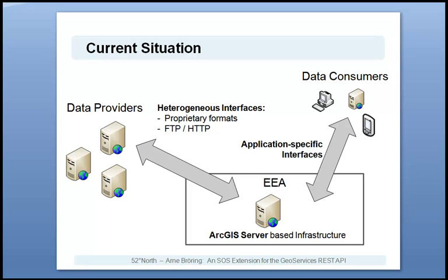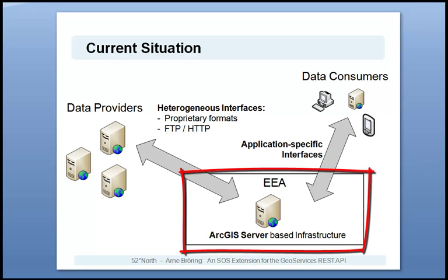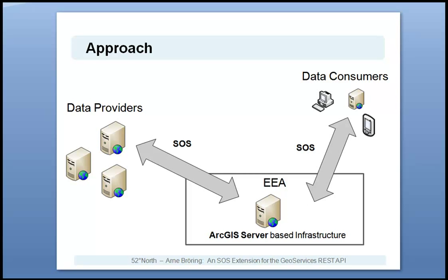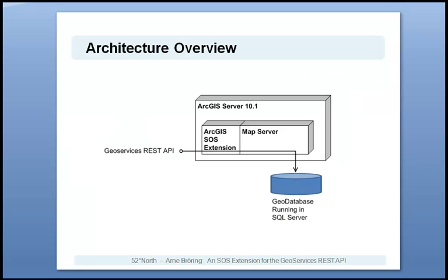The data is imported into the existing infrastructure, which is based on ArcGIS Server. The data is currently provided to data consumers via application-specific interfaces. Based on this project, the EEA will promote in future the interface of the Sensor Observation Service, or short SOS, towards their data-providing member state agencies. Also, the redistribution of data at the EEA will be done via SOS interface. To realize this approach, an SOS extension for the ArcGIS Server has been developed in this project.